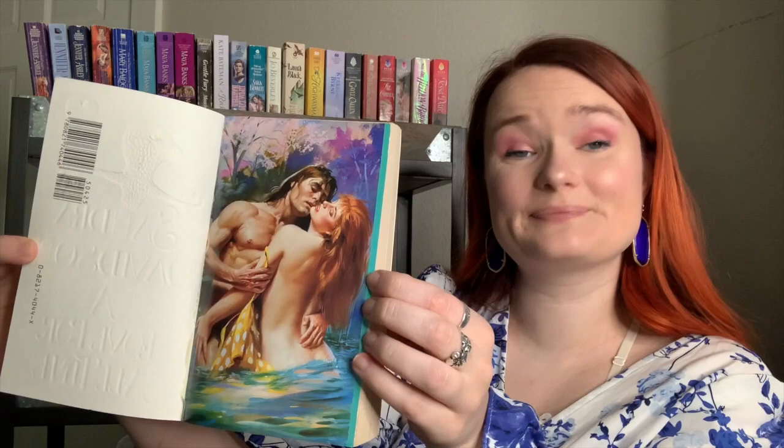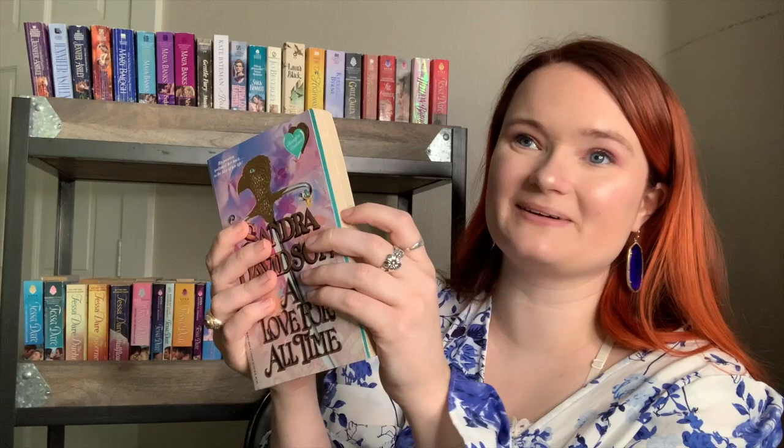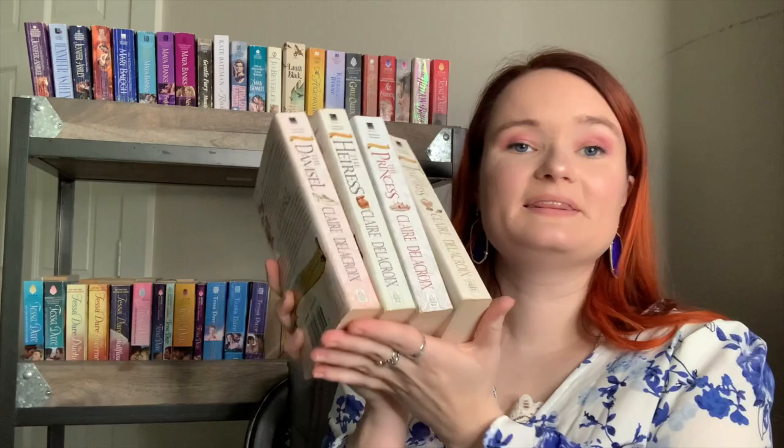Next in alphabetical order is Sandra Davidson, with A Love for All Time — this one has one of my favorite step backs of all time. Look at it in all its glory. It's not very appropriate, but I love it — it's so pretty. I tried reading it once or twice and couldn't get into it, but I'm keeping this one for sure.